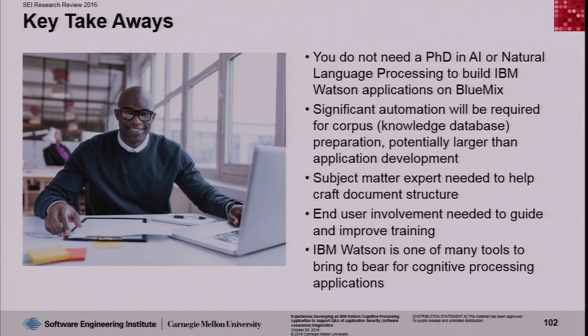You also need to have a subject matter expert to help organize what the knowledge will look like. That was a little surprising because we expected natural language processing to just be able to read the documents. As a result, you also need end user participation. The expert helps structure the knowledge, but once you have the knowledge, you then have to train the system so it can answer the right kinds of questions — and for that you basically need to run human experiments with the system.